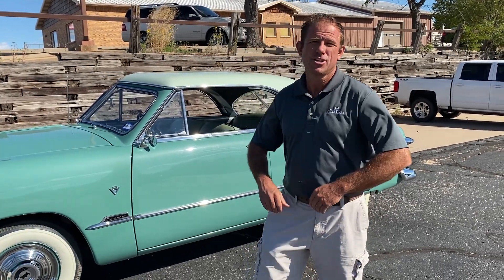Hey everybody, it's Chad with the F&E Collector Auto Auction, here to show you another great consignment going to be rolled across the block Saturday, October 2nd at the F&E Collector Auto Auction.